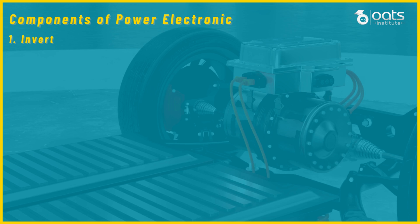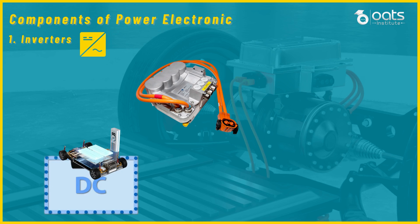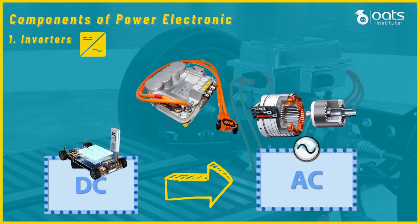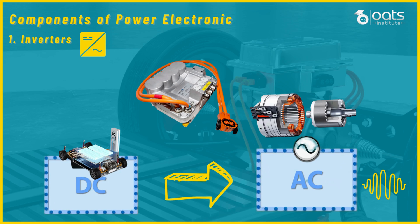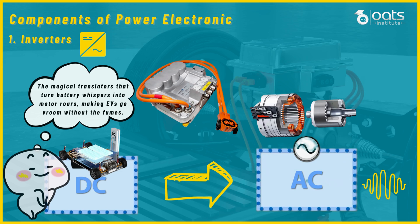The first key component is the inverter, which is the heartbeat of the electric vehicle powertrain. Inverters take direct current from the battery and convert it into alternating current to drive the electric motor. The inverter controls the frequency and amplitude of the AC output, precisely regulating the motor speed and torque. Through sophisticated power electronics, the inverter optimizes the motor's performance, enhancing efficiency and the overall driving experience.